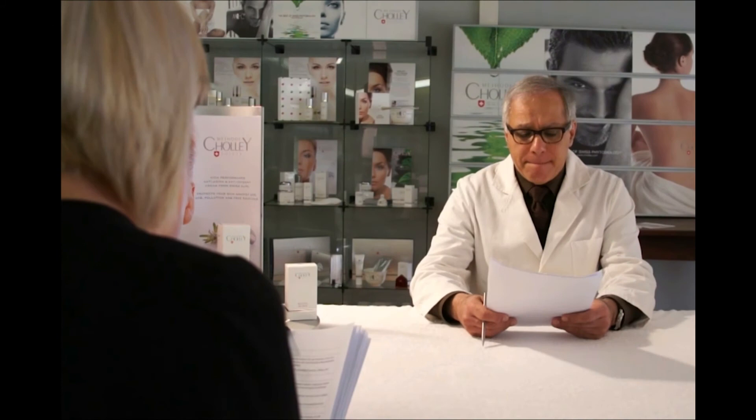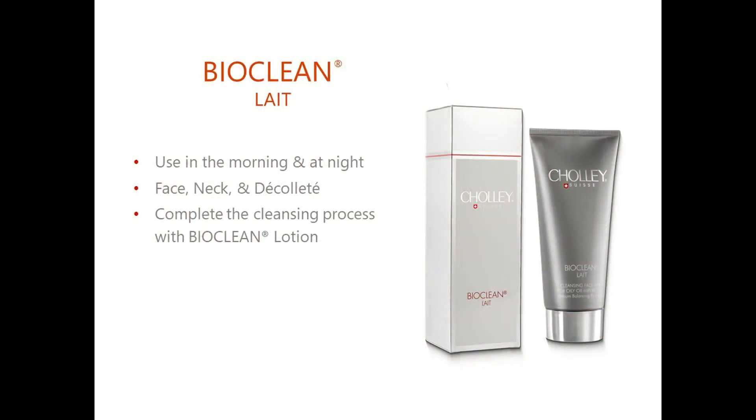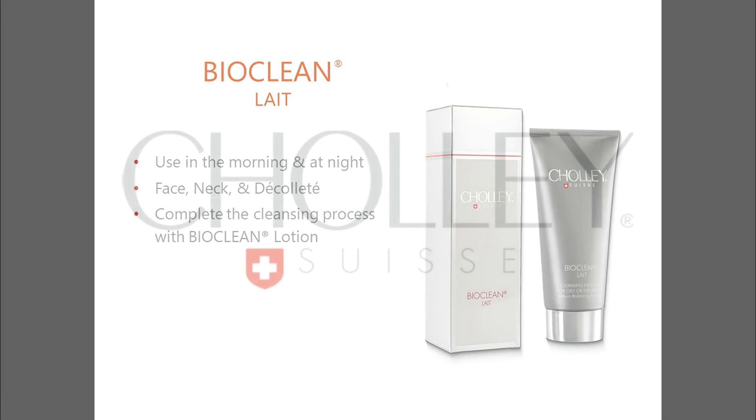Use BiuClean Lay mornings and at night to clean the face, neck and décolleté. Massage the product with fingertips until it penetrates deep into the pores, then rinse it off with lukewarm water. Finish off the treatment with the application of BiuClean Lotion. The combination of these two products gives excellent results for impure and oily skin for men and women of all ages.